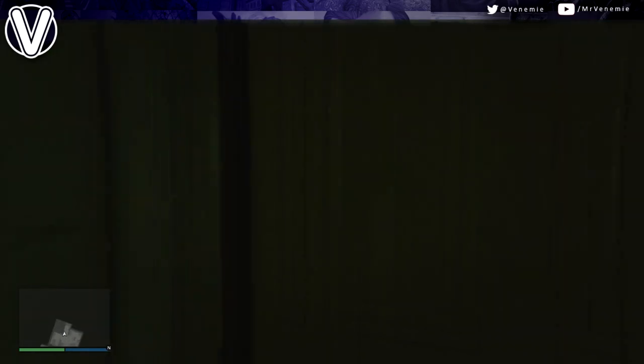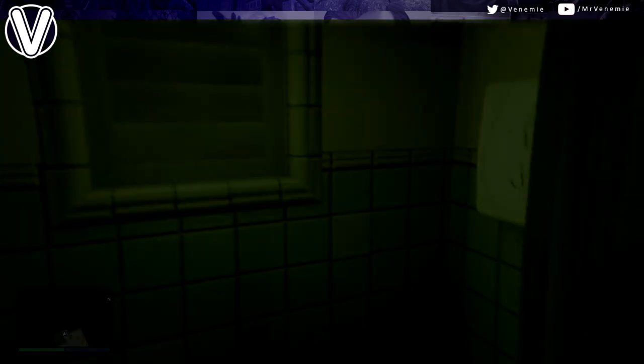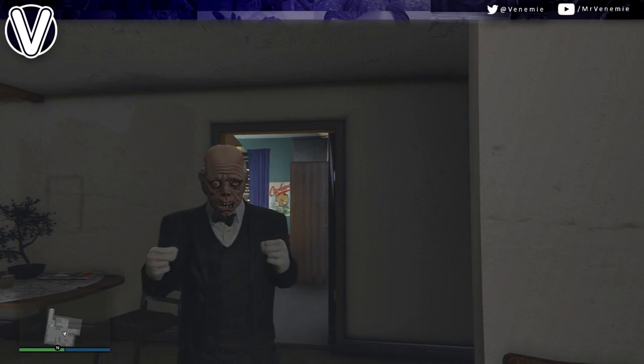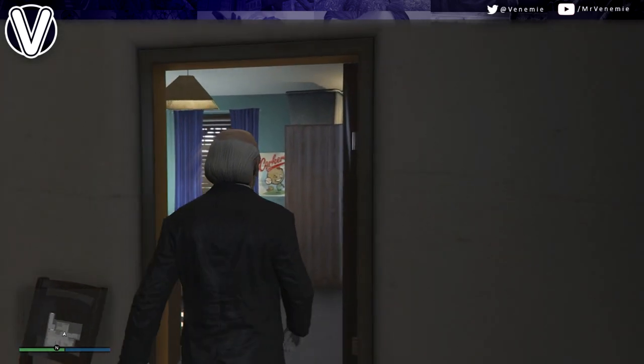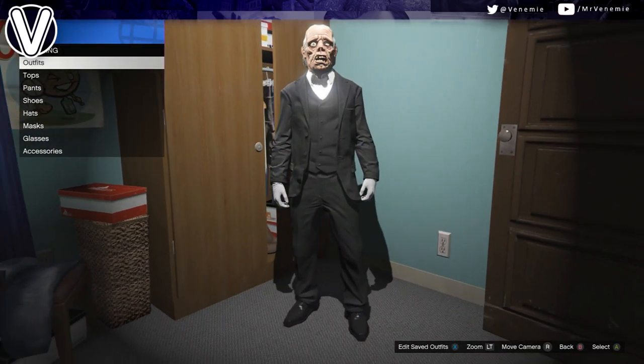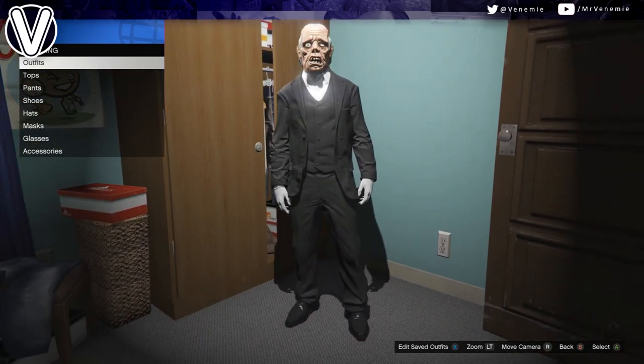Stick around for my next outfit video because that will be a proper try-hard outfit with white joggers, but this outfit I just fancy doing something a little bit different. Straight off the bat, there are a few odd things you are going to need to buy, including the creepy butler mask.